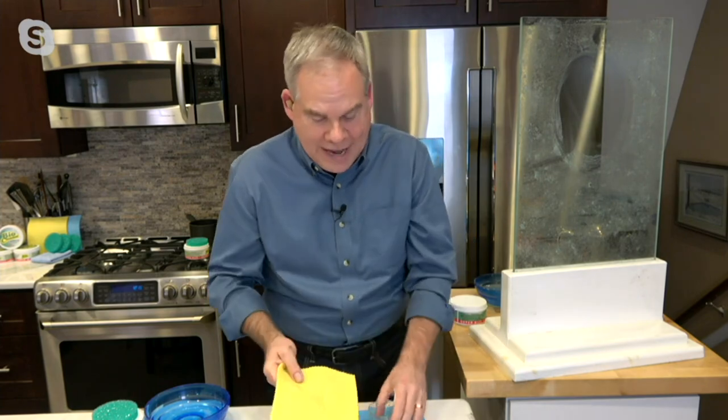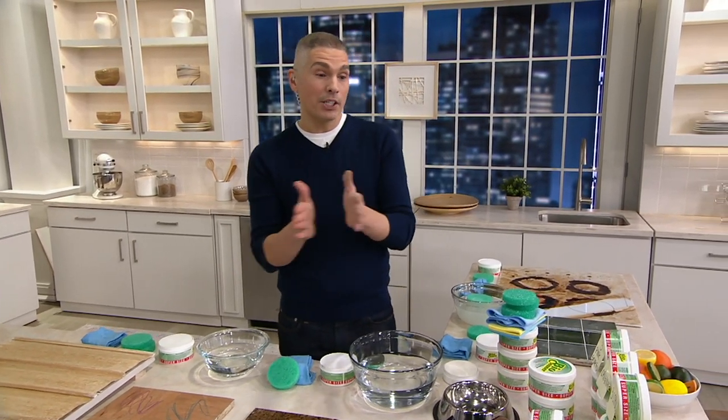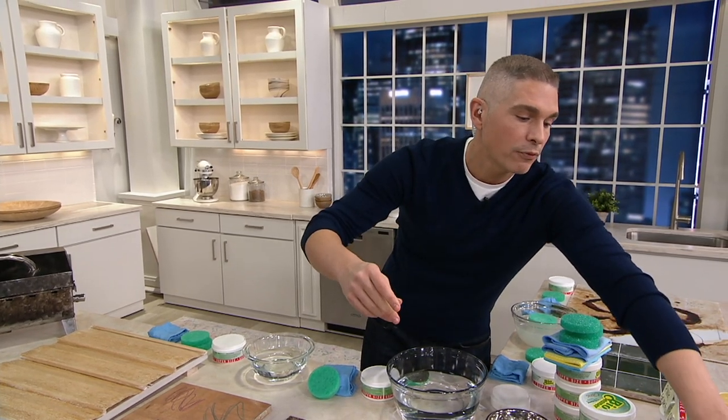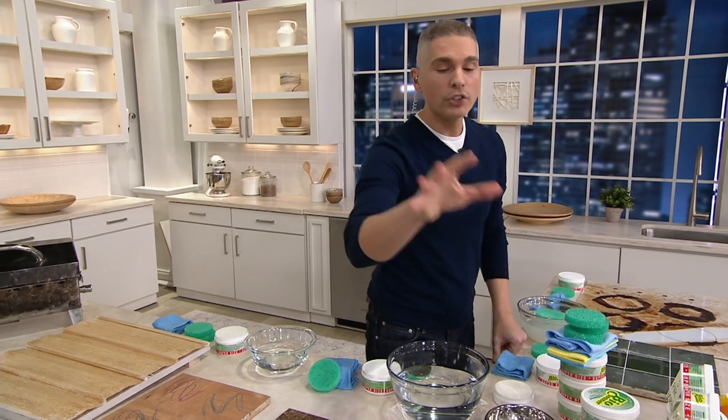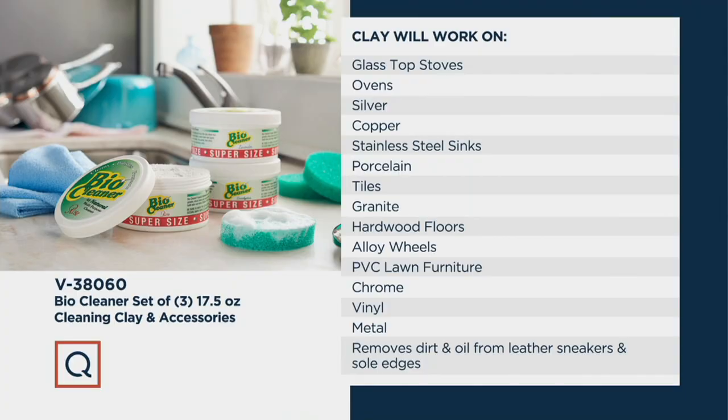It works like a dream — scrubby when dry, great for cleaning when damp. Just throw it in the dishwasher to keep it fresh. These sponge cloths are brand new today from BioCleaner, never included before. BioCleaner works on glass-top stoves, ovens, silver, copper, stainless steel sinks, porcelain, tiles, granite, sealed hardwood floors, alloy wheels, PVC lawn furniture, chrome, vinyl, metal, and removes dirt and oil from leather sneakers and sole edges. That's why we've sold over 2.6 million right here at QVC.